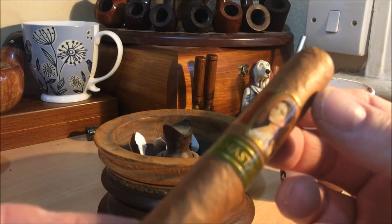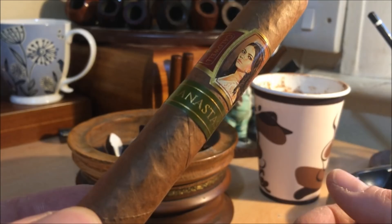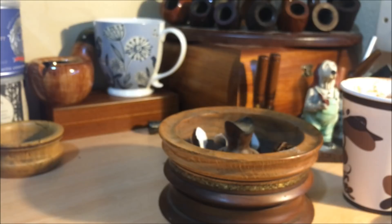Tonight I'm going to be smoking — this evening I should say — this Caldwell Anastasia. I got it a while back from, I think it was Mike Blocker. It could be as long ago as a year ago, maybe more. It's been sitting in my humidor for a while. He sent me a good selection of cigars, and I've smoked them sparingly.